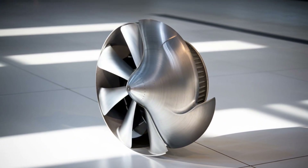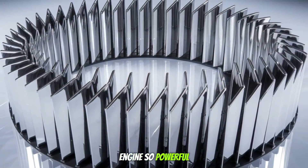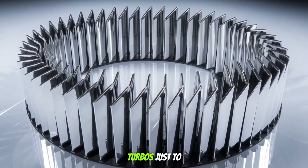Stick around. In the next video, we're diving into a diesel engine so powerful it needed two turbos just to breathe.